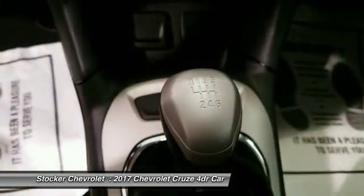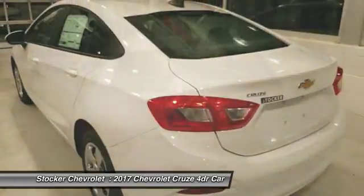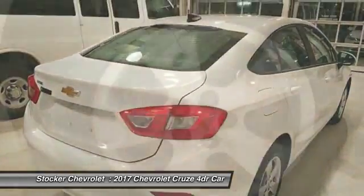Bluetooth, adjustable steering wheel, driver airbag, power steering, four-wheel disc brakes. Take this vehicle for a spin and see why so many shoppers are now proud owners.